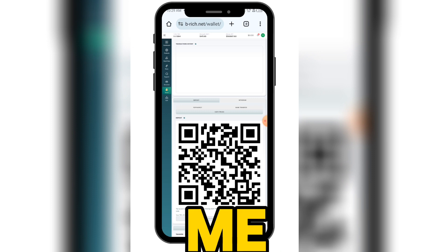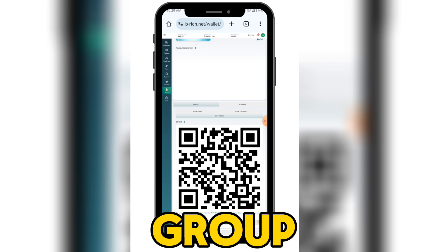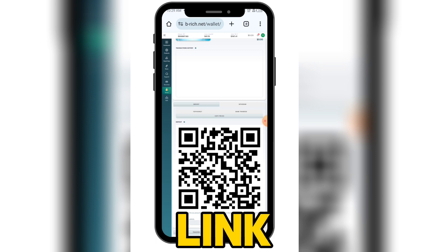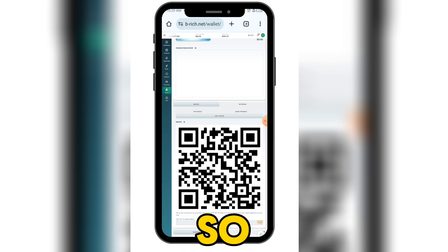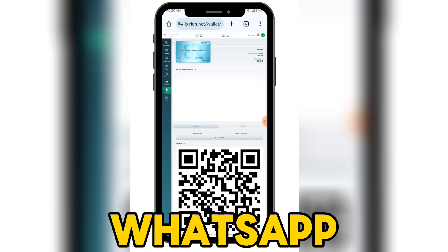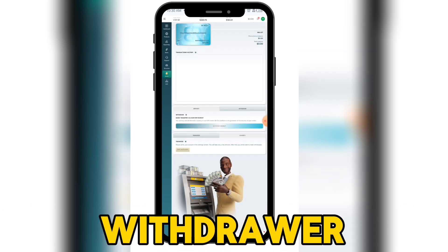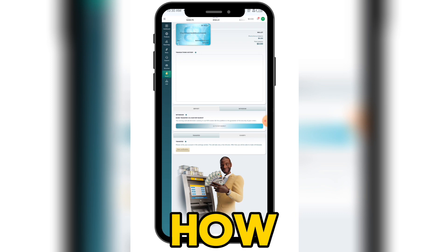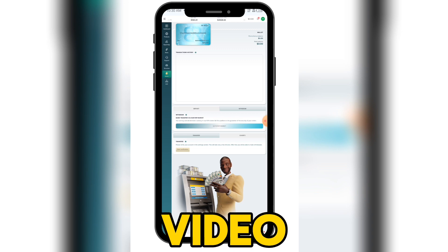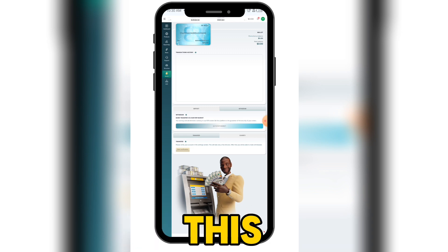If you have any questions about this platform, please leave them in the comment section. The first link in the description will take you to the platform to sign up, and the second link will be for my mentorship WhatsApp group. To withdraw your money, just come here and click withdraw, then select how you want to withdraw. On my next video I'll be withdrawing from my other account.